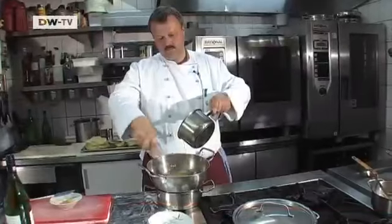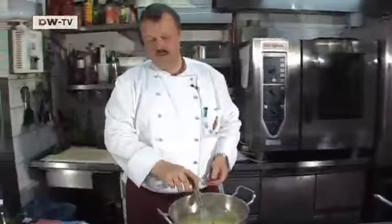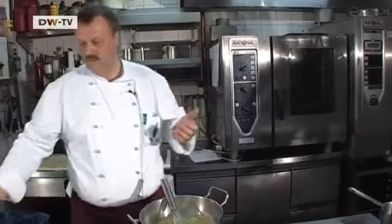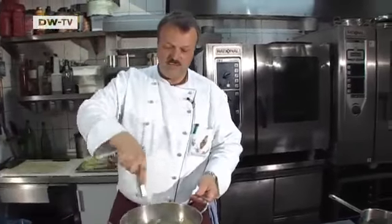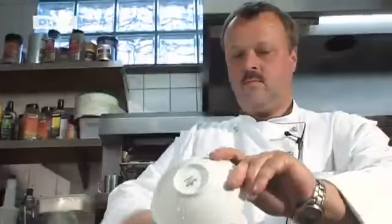To make the sauce, he mixes egg yolk with white wine and melted butter. Now we can add a little salt — maybe a bit more, because the egg and the fat have quite a strong taste. The taste is rounded off with chopped dill.